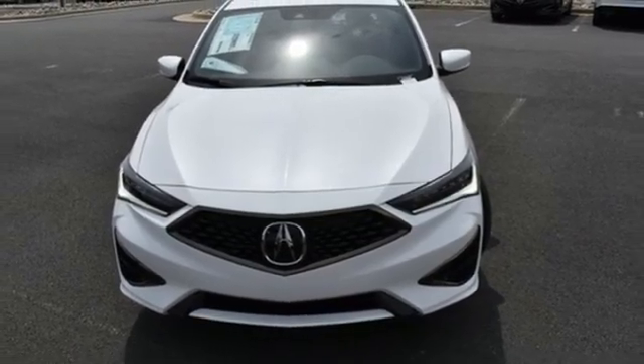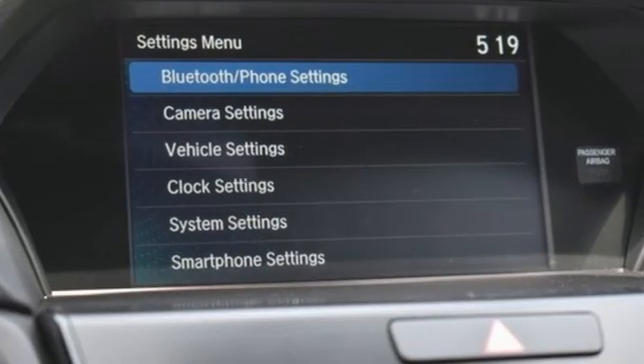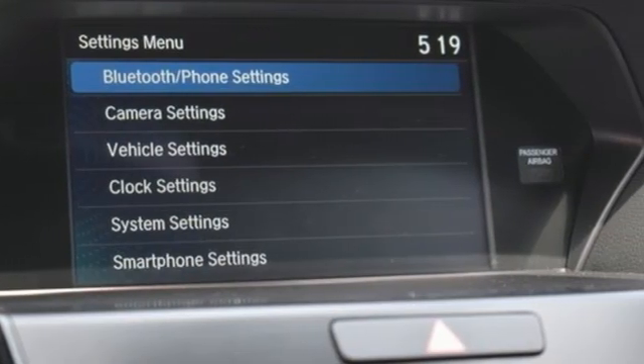Driver memory seats, front wheel drive, auto dimming rear view mirror, and inline four cylinder engine.